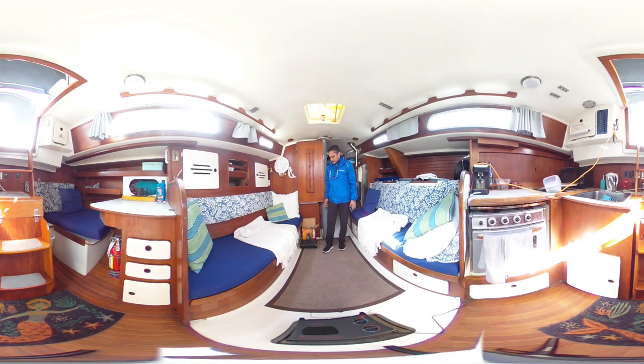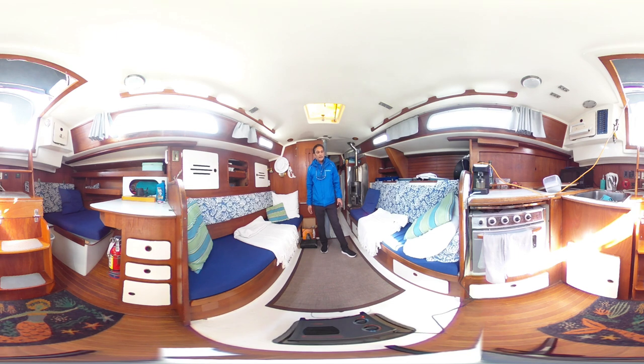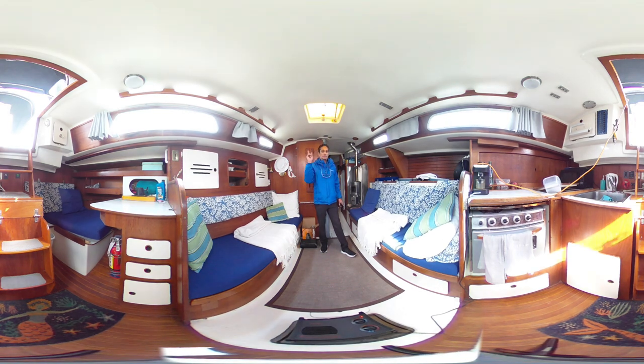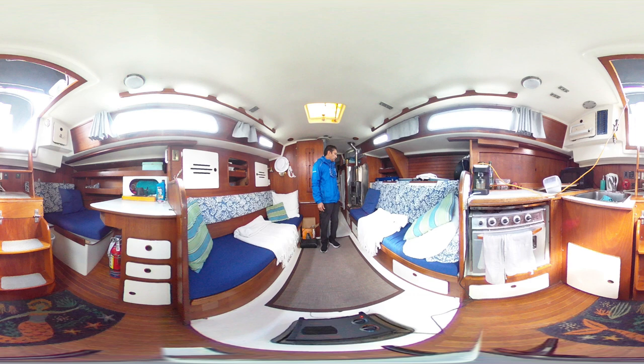Hi, Rick here with Vancouver Yacht Sales by United City Yachts, Canada's Yacht Sales Network. Today's video has been shot in 360 virtual photography, which means that you can scroll around and look around while I'm talking. That way you don't have to be looking at me the whole time.